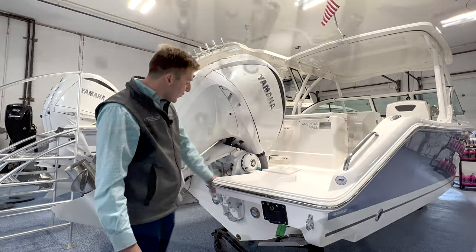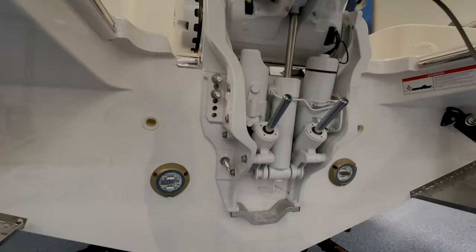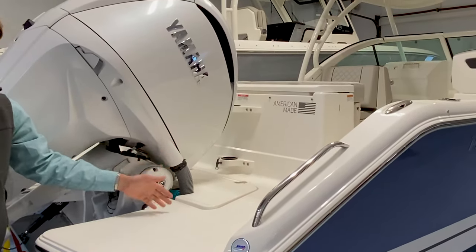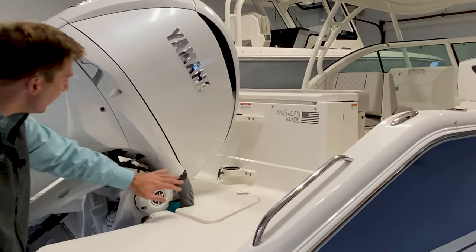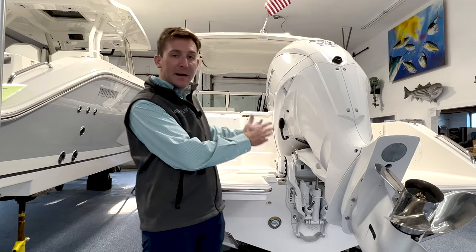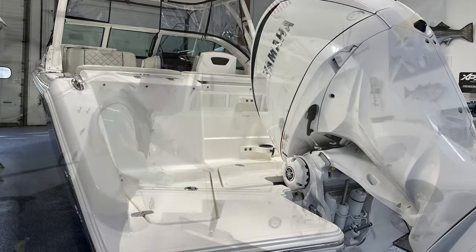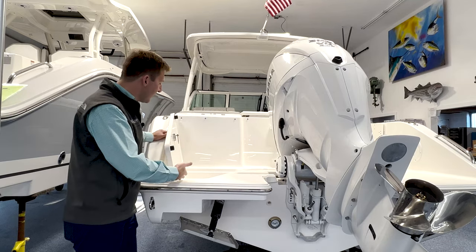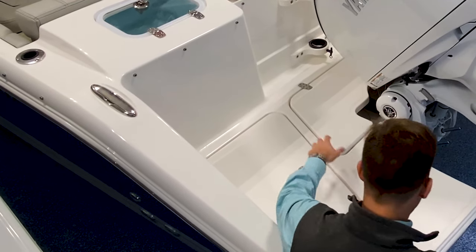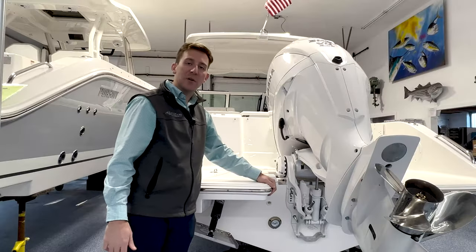Our boat is equipped with underwater lights. We have the optional ski tow package, and the standard 300 Yamaha new 4.2 liter motor with the built-in electric steering, which is really nice. On the port side of the stern, a really cool feature that Pursuit added is storage under here as well — it has a drain. This is really good for a stern anchor or to throw some extra dock lines in it if you're traveling. Really good utilization of space on the port side transom.